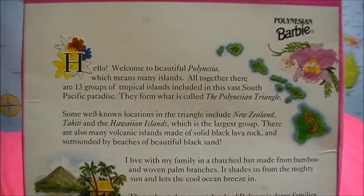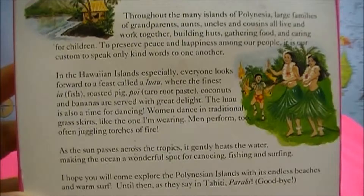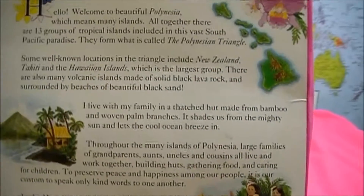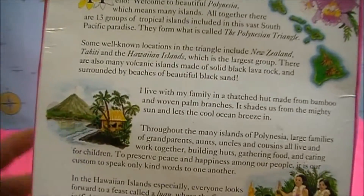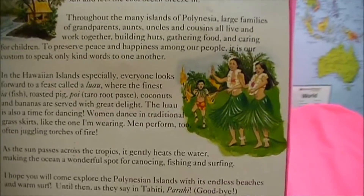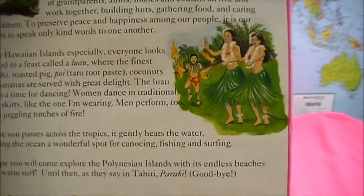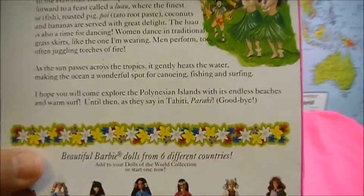On the back of the Barbie Doll box you'll find information about the country where the Barbie Doll is from. This one is from Polynesia. It talks about the Polynesian Triangle Islands and how the island has palm trees, warm weather, and mentions the luau, which is a form of a party they have — roasted pig, coconuts, and lots and lots of dancing.